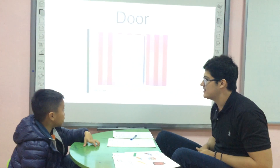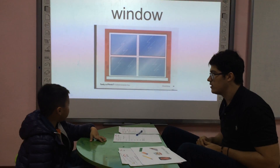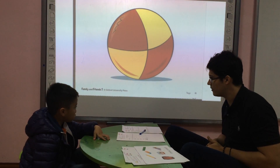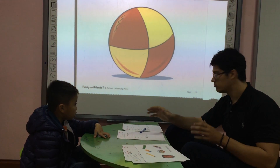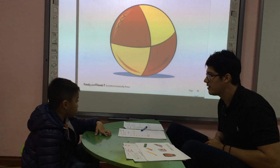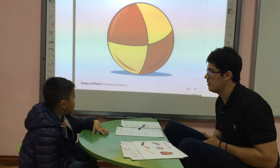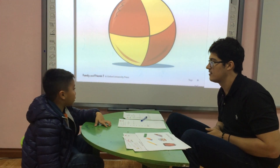What is this? It's a ruler. Good. What is this? It's a ruler. What is this? It's a ball. Good. Is this your ball? No, it's a ruler. Good. And what color is the ball? No. This ball is yellow and red.